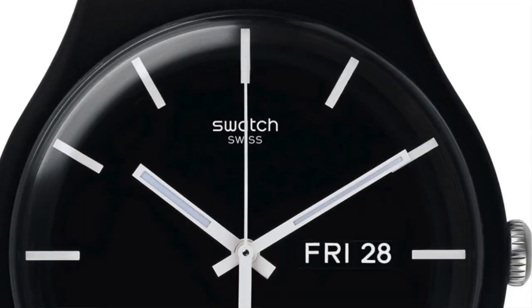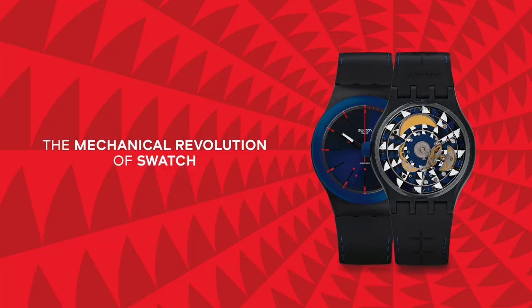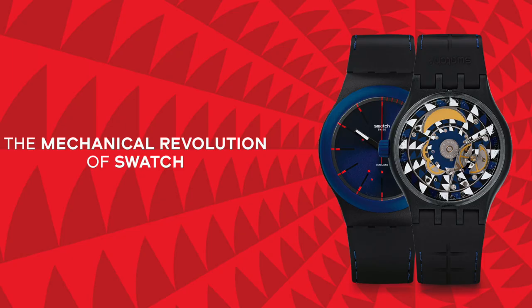Moving on to something a little bit more affordable — around $70 — it's of course Swatch. My pick of the bunch is the Swatch Mono. Now, Swatch pretty much invented the fashion watch. They were making fashion watches — although this is Swiss made, do bear in mind — and they have an incredible history because they're still innovating to this day. Look at the System 51. Just phenomenal.